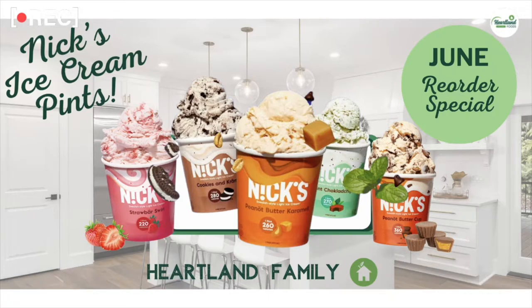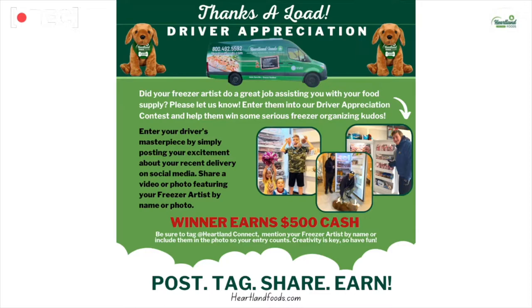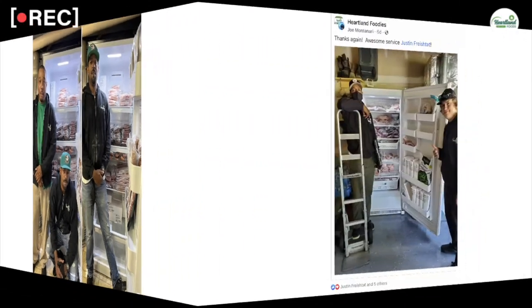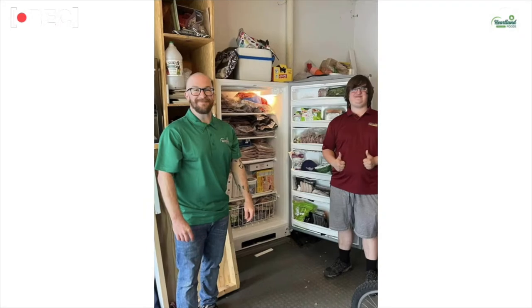That's going to be all month long in June, so you can take advantage of that until June 30th. If you are going to be receiving your reorder, make sure to take a picture of your freezer or your delivery and post it on Facebook, tagging at Heartland Connect, for a chance to win our $500 monthly raffle, which we choose at the end of every single month. We love to thank all of our amazing drivers — we know you see them out there working hard and it's getting hot, so definitely make sure to submit those pictures.